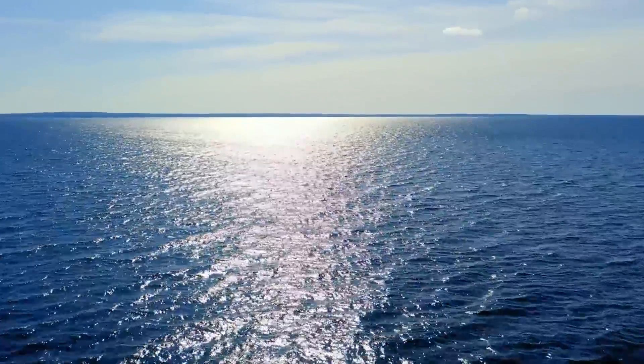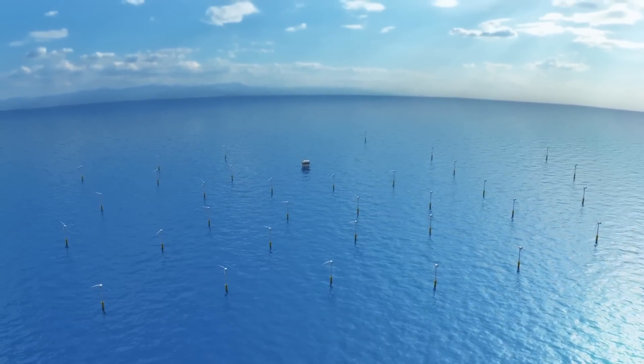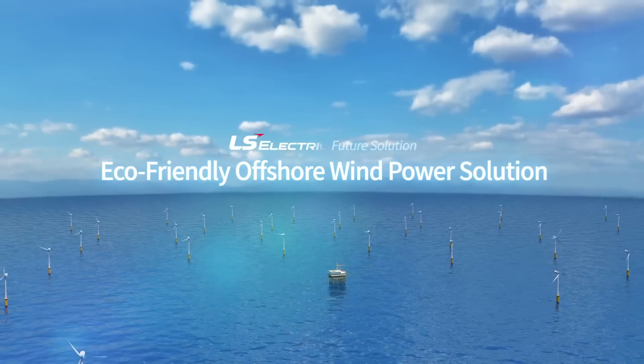The transition to eco-friendly energy is no longer optional. We are heading toward this future. Korea has vast marine resources for offshore wind power generation that opens up new opportunities and a future for us. LS Electric is introducing a more stable, eco-friendly offshore wind power solution.